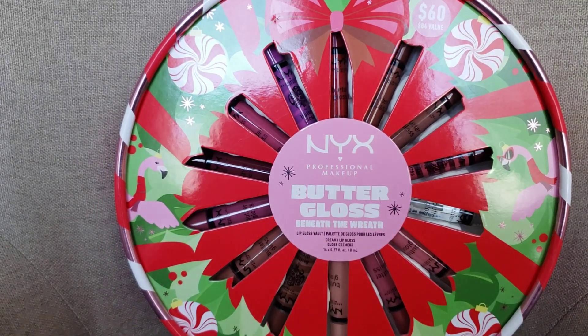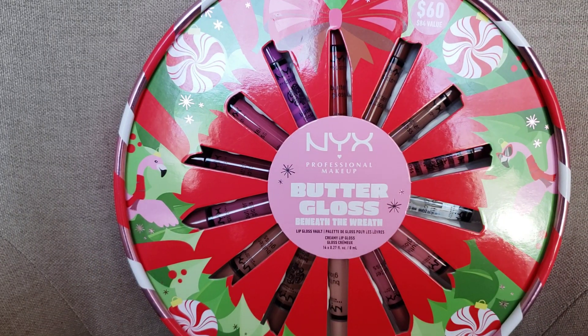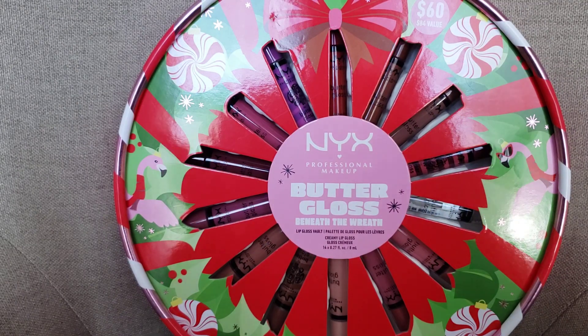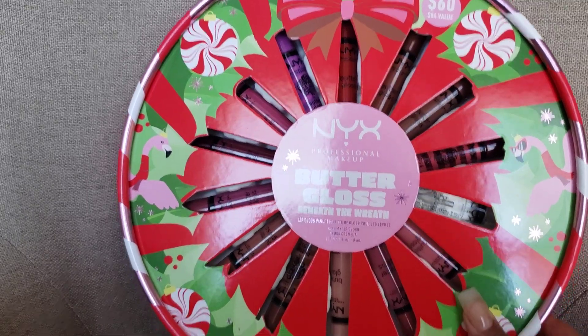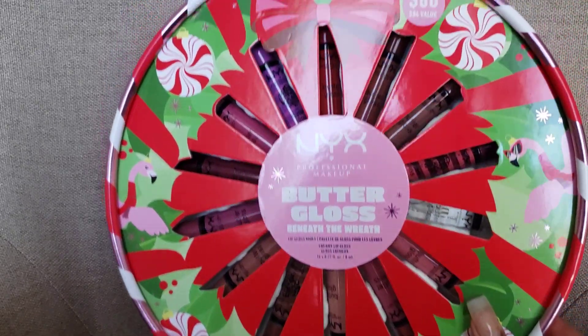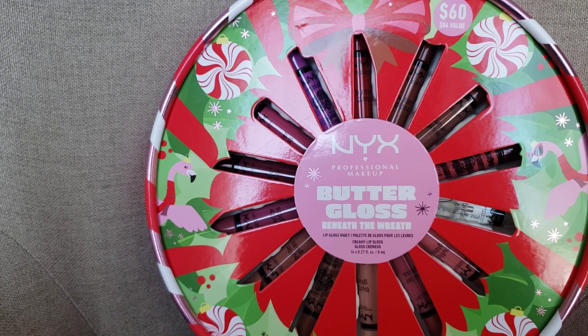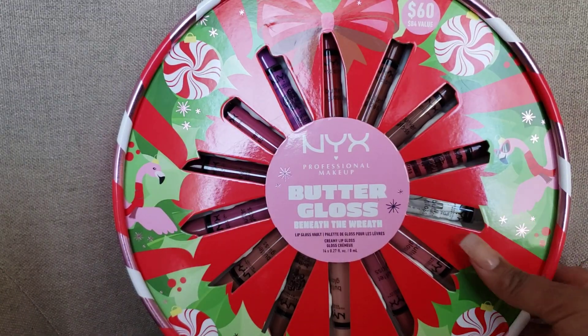This set has 14 total glosses. It says it's an $84 value and they're selling it for $60. They had a 20% off coupon so I was able to use that as well. I don't go to Ulta often so it was literally the only thing I went into the store for. I just want to come share with you the different glosses included.